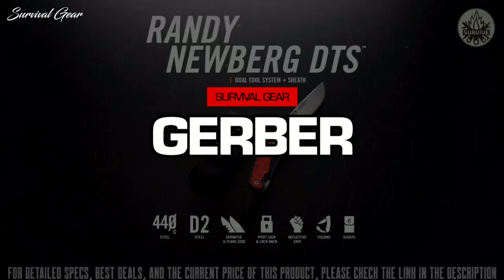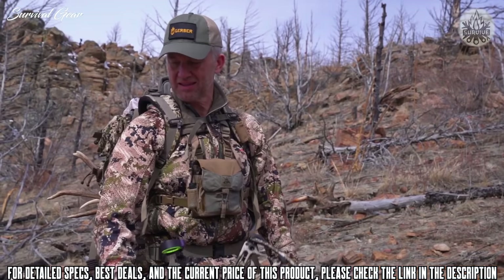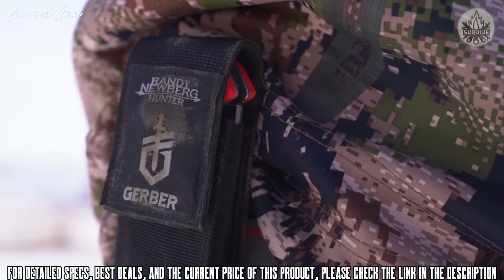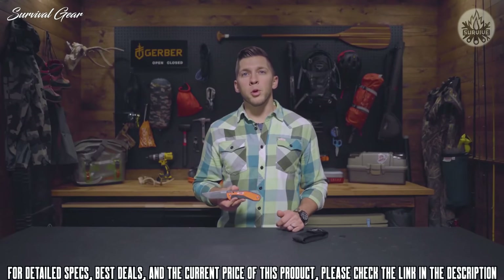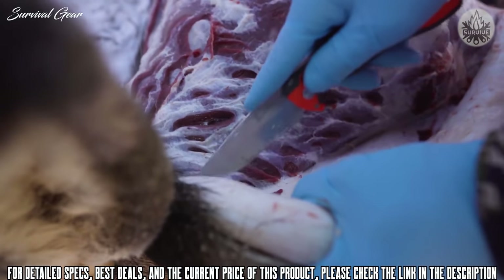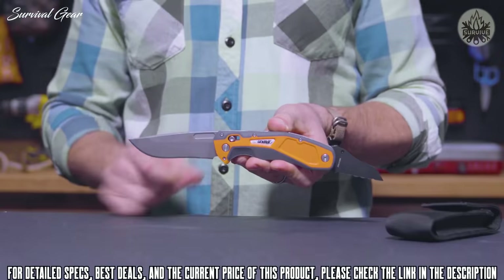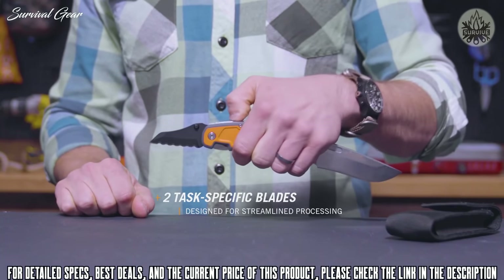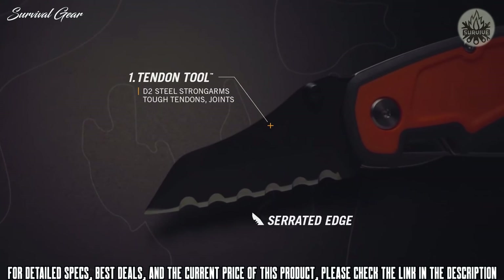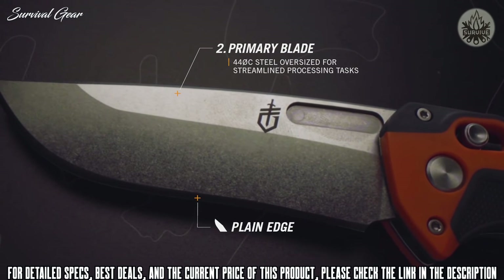This is the Randy Newberg DTS. Working closely with Gerber, Randy's unique insight and feedback was built into each step of the product development process. The dual tool system is a capable workhorse built for streamlined processing in your next big game hunt. Whether using the gutless or traditional open cavity method, it's got two task-specific blades for streamlined processing — a D2 tendon tool that strong-arms tough tendons and preserves the life of the 440C primary blade.